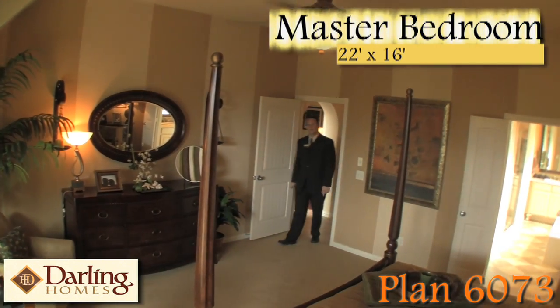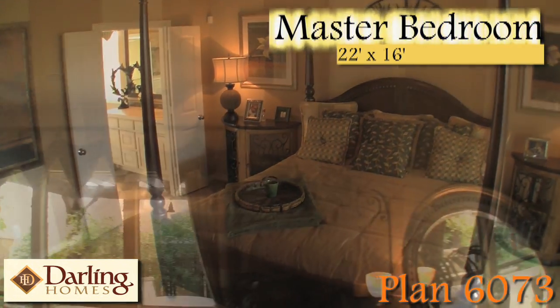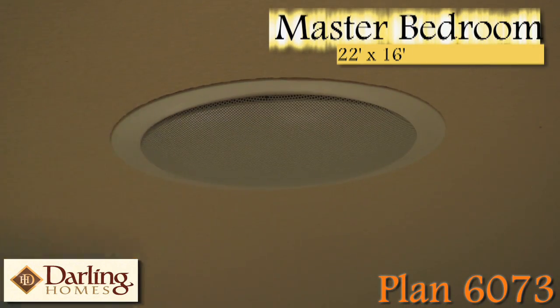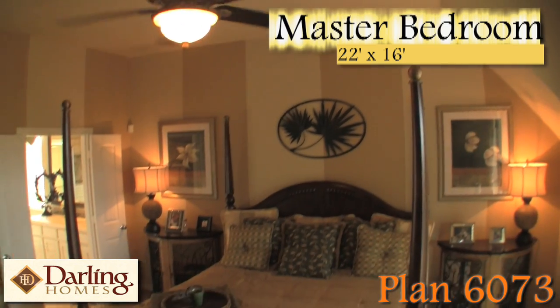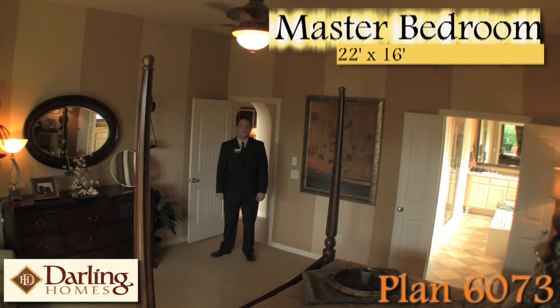The master bedroom in the 6073 plan offers a nice balance of size and design — from the angled ceilings which case in the windows, the surround sound, as well as the large amount of wall space which provides for a versatile furniture arrangement. Now let's take a look at the master bath.